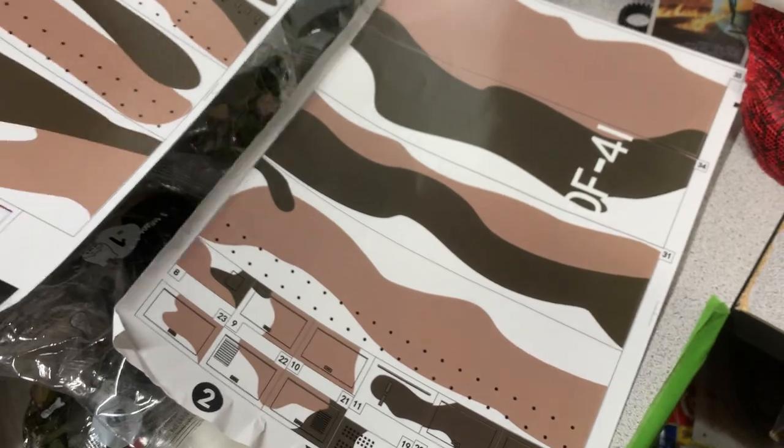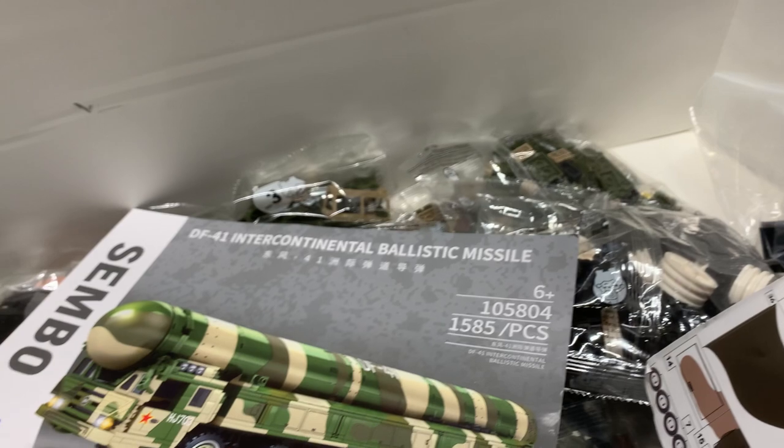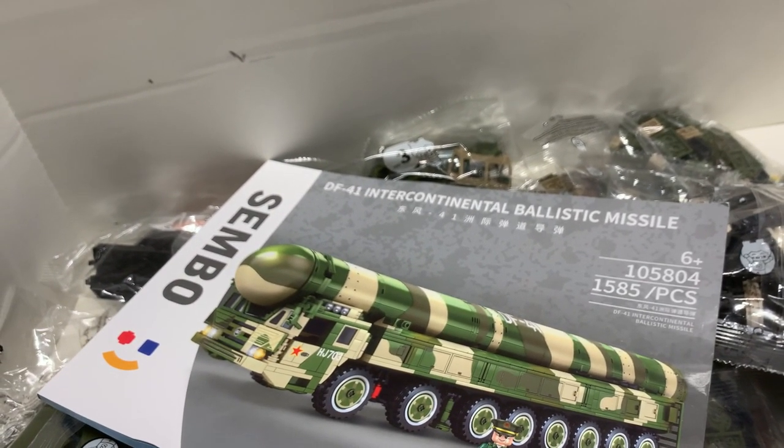The sticker sheets are pretty big. This isn't really going to be a speed build, so let's continue on, build it, and I'll show you the finished product.